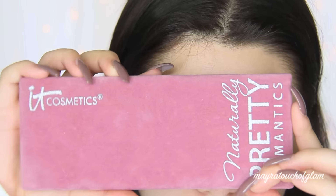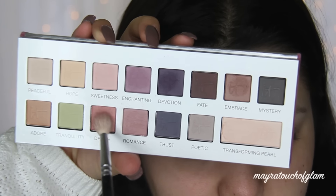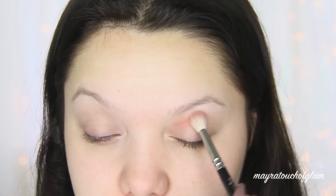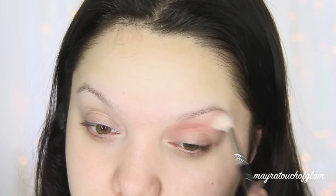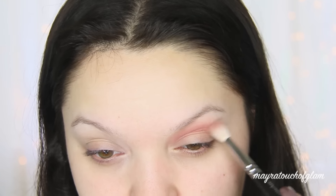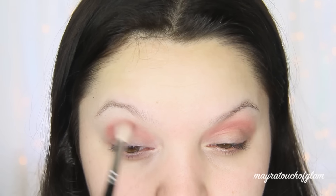The palette I'm using for this look is the it Cosmetics Naturally Pretty Romantics palette. The first color I'm taking is Desire — this is a beautiful dusty rose, like a light pink shade — and I'm using this as my transition color. The brush I'm using is from Zoeva; it's basically just a regular blending brush.